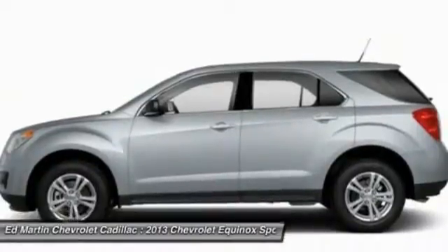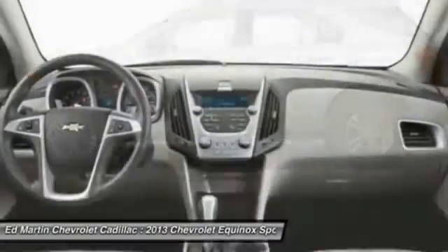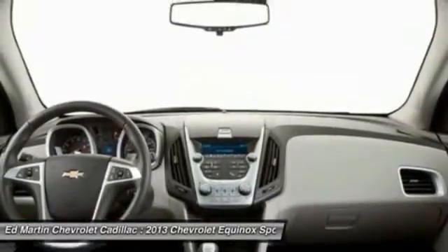Leather-wrapped steering wheel, power steering, adjustable steering wheel. If you like it online, you'll love it in your driveway. Take it for a spin today.